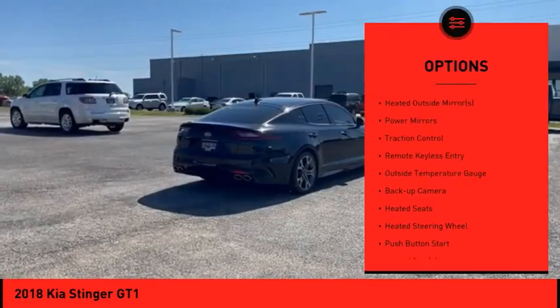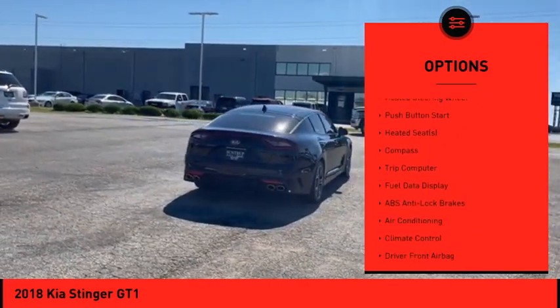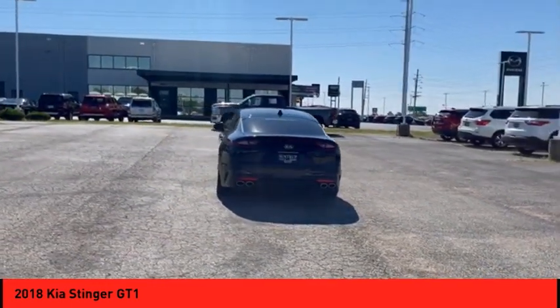Electronic stability control, heated outside mirrors, power mirrors, traction control, remote keyless entry, outside temperature gauge, backup camera, heated seats, heated steering wheel, push button start.